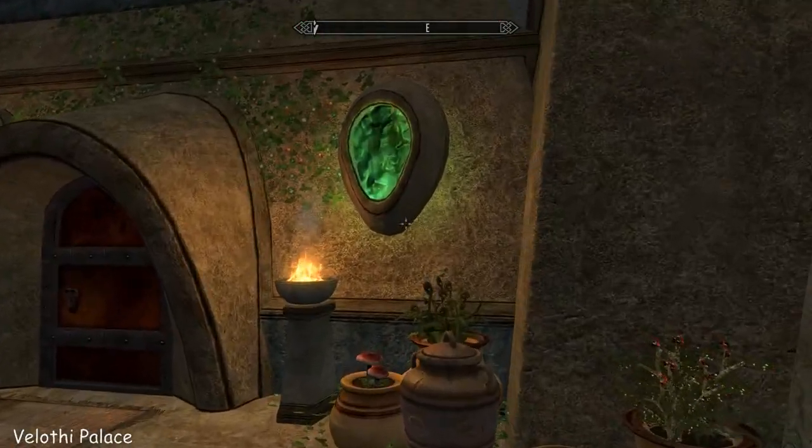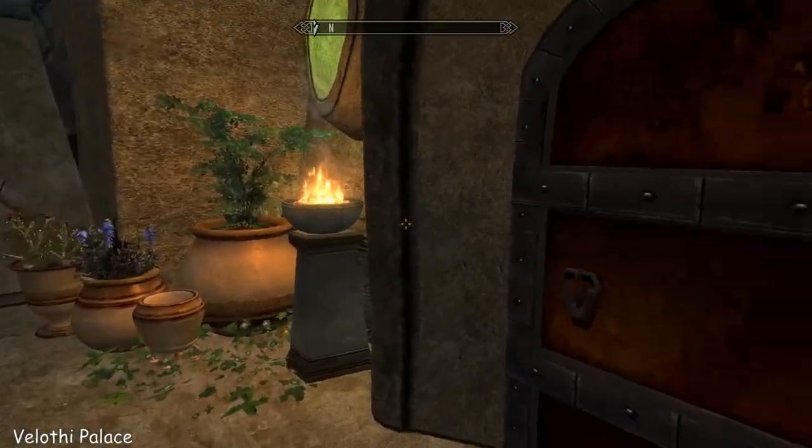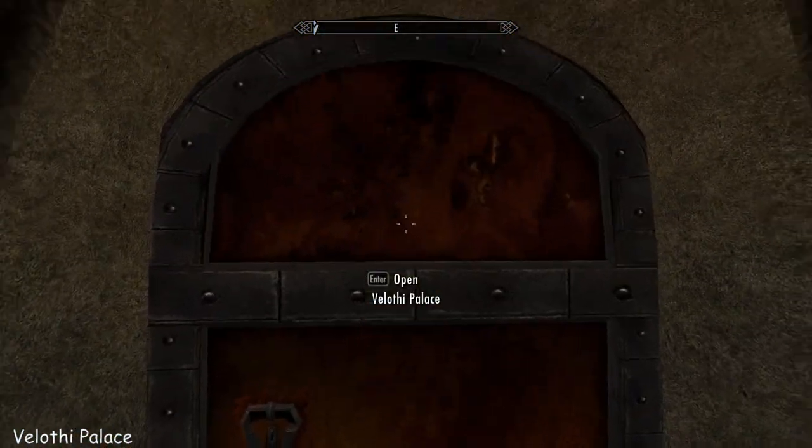Beautiful day. These are all static and very pretty. Look at the doors.